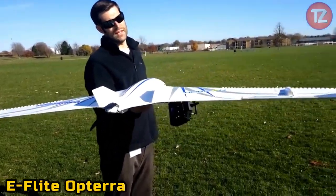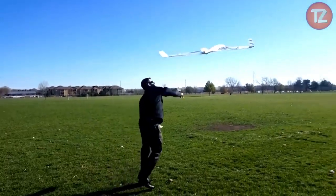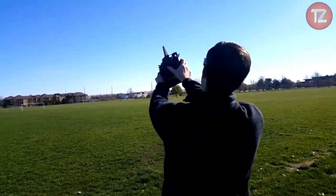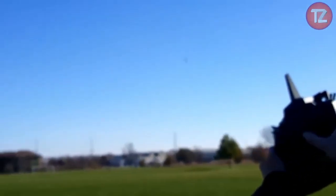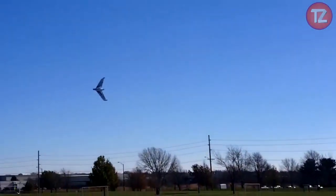The E-Flight Opterra toy is a thrilling embodiment of cutting-edge aerodynamics and RC flight technology. With its sleek and futuristic design, this remote-controlled flying wing offers enthusiasts an exhilarating aerial experience. Equipped with advanced features like safe technology for stability and precise controls, it allows pilots to perform daring maneuvers with ease. Whether soaring through the skies or executing precision landings, the Opterra toy delivers unparalleled excitement and performance, with durable foam construction ensuring resilience against crashes and endless hours of high-flying fun.